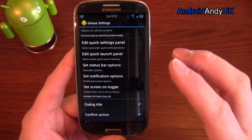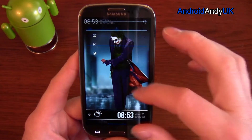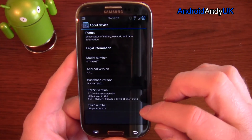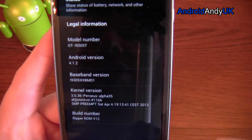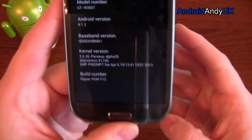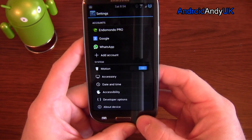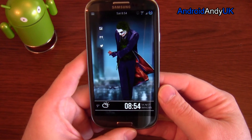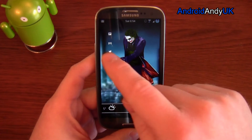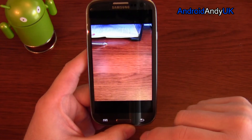I also have Perseus Kernel installed — again, very specific to your own phone, so check compatibility. You can see it confirms I'm on Ripper ROM version 12. I've also set it so the camera opens by sliding my album icon upwards — that's Nova Launcher doing that.